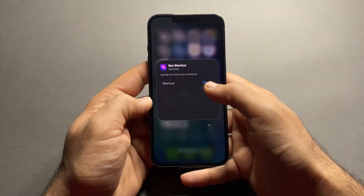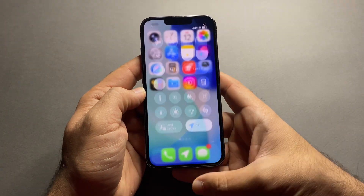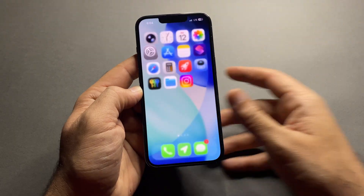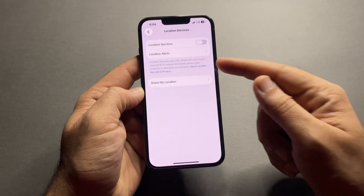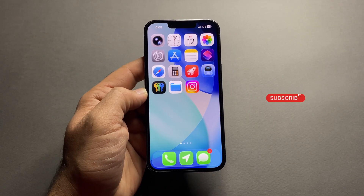Now anytime you tap it from the home screen or Control Center, you go straight to Location Services where you can toggle it on or off instantly. If you found this helpful, make sure you share it with your friends, like the video, and subscribe for more iPhone hidden tricks like this one.